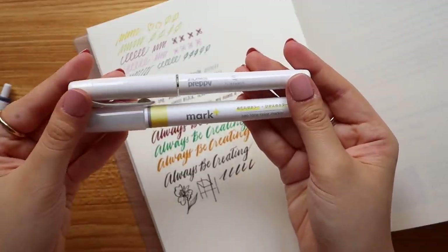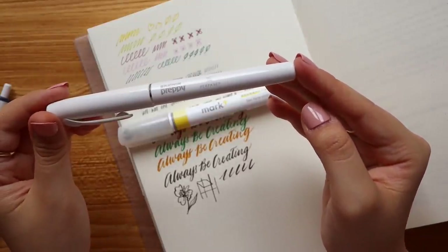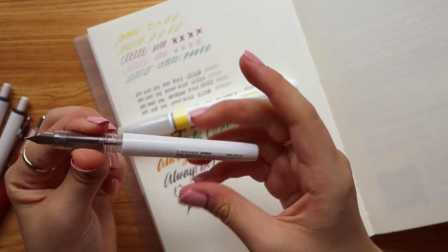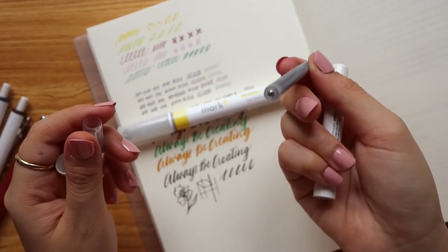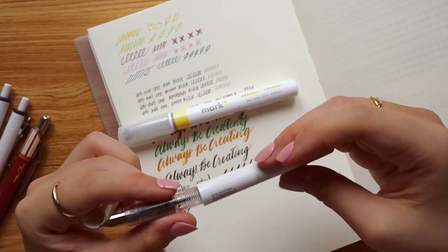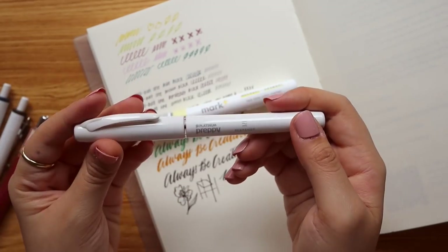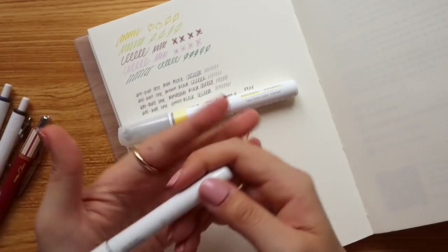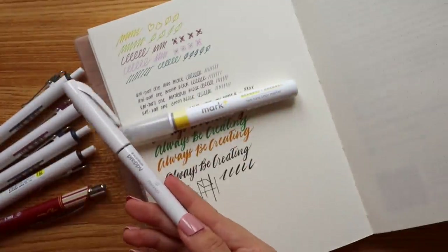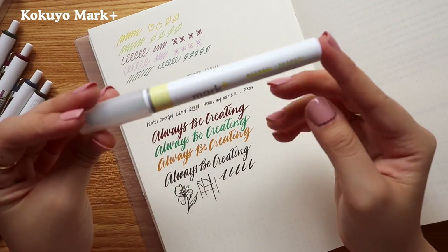Moving on to the Kokuyo family — the one on top is the Platinum Preppy, a collaboration with Kokuyo called Perpanep, a wordplay between paper and pen. You can use platinum ink cartridges or a converter. It's a fine tip, 0.3, great for everyday writing. The body is lightweight but not transparent — it suits a white minimalist aesthetic. I can see this lined up with the Uni Emote and Uni Ball One as instant pen case friends.